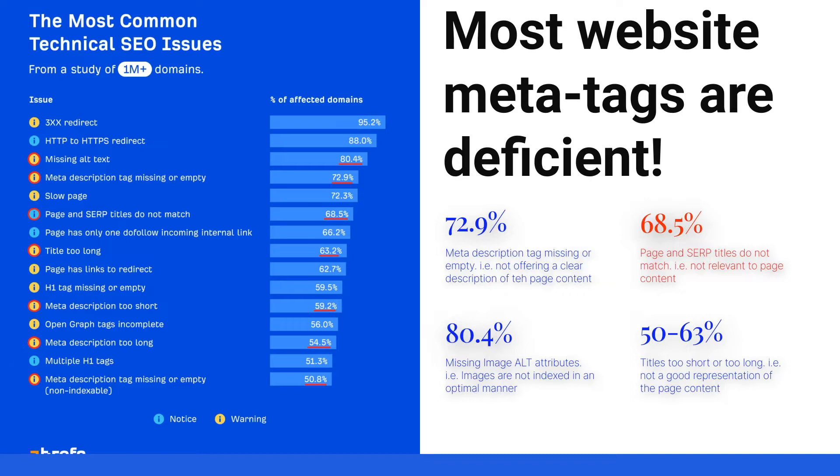This causes insufficient representation of the page content to search engines, with a staggering 68% mismatch between existing web page content and search titles' relevancy.